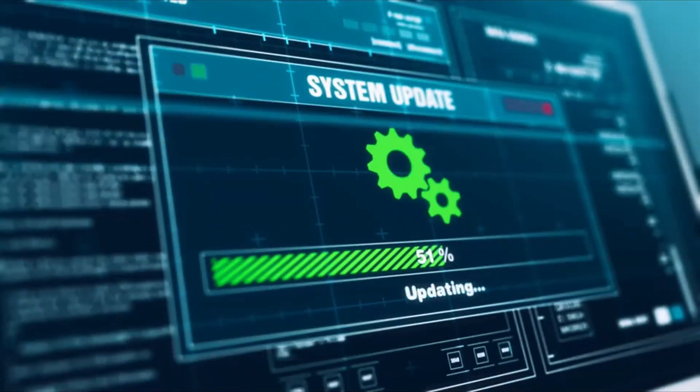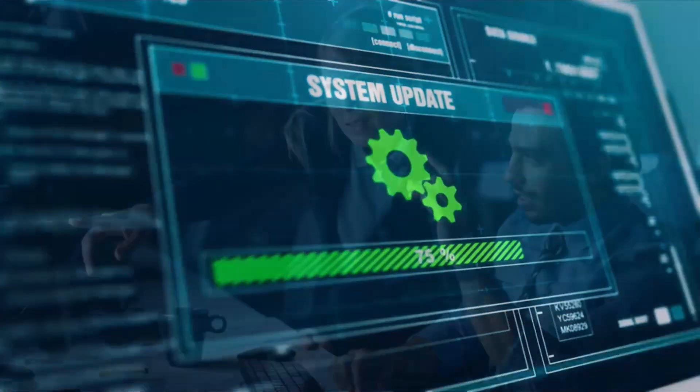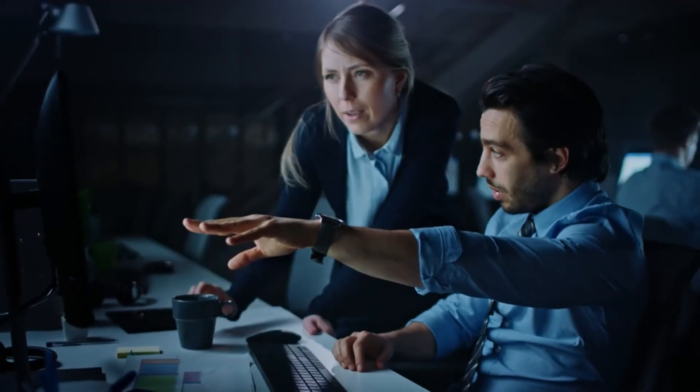Thus, software can be configured and updated centrally, significantly increasing transparency and saving time.